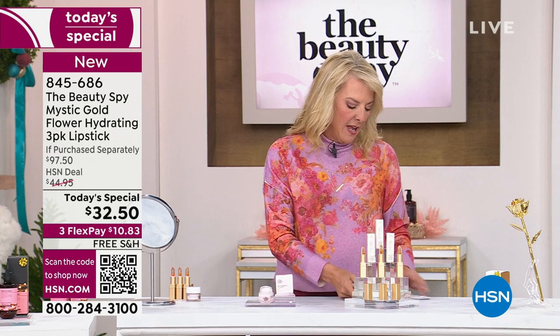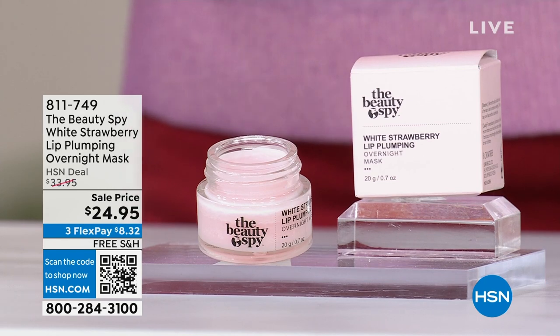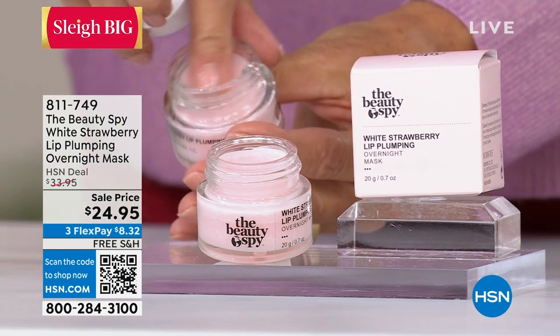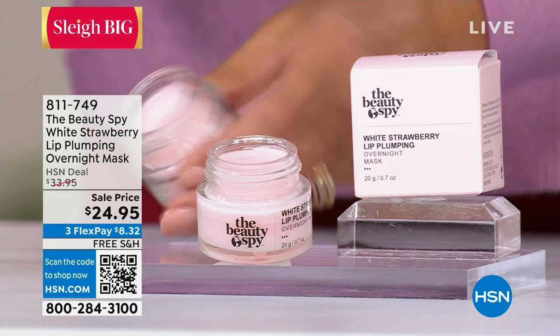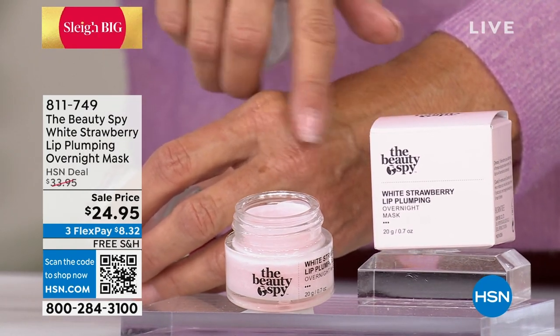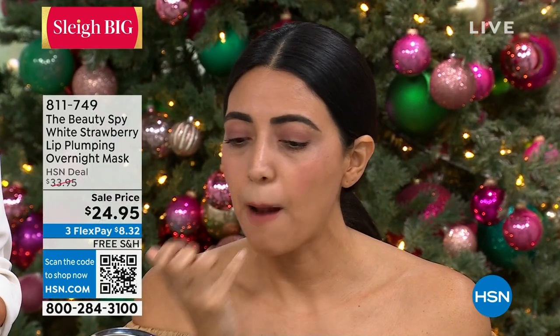Now quickly, we're going to show you the lowest price we've ever done on this incredible strawberry lip plumping overnight mask — and again, everything has free shipping. It has a patented ingredient called volupheline inside. Volupheline is a rare herb that grows off the coast of Japan, from a company in France called Sederma. When applied to the lips, it helps to plump up the skin, so you use it on your lips overnight — apply it, go to bed — and when you wake up in the morning, your lips are plumper and juicier.